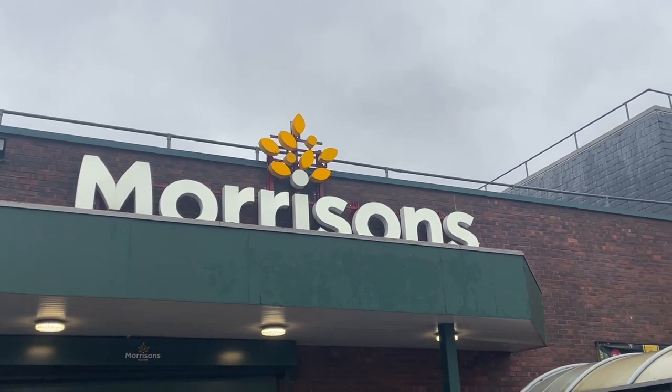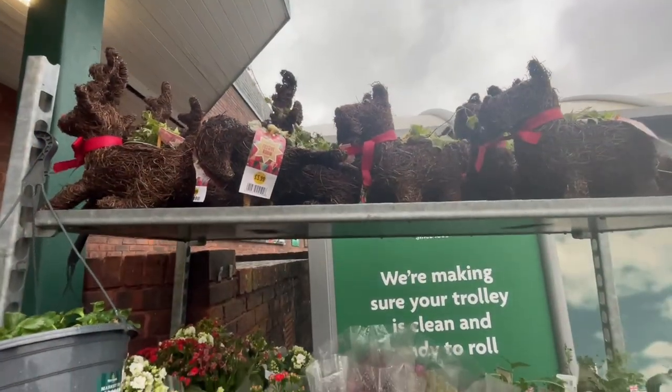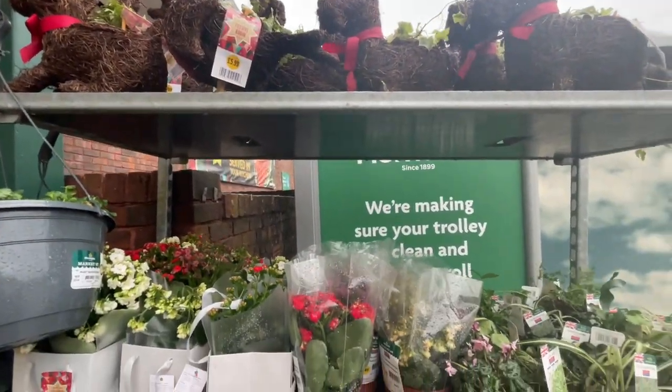Good morning friends, so I'm up bright and early and I'm heading into Morrisons. I'd always like to have a look at the flowers and plants just outside the door before I go in.